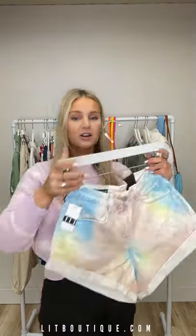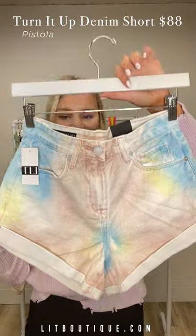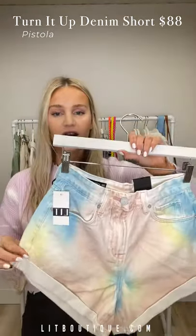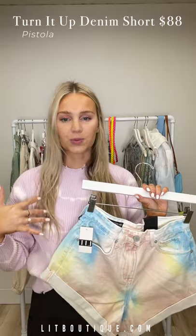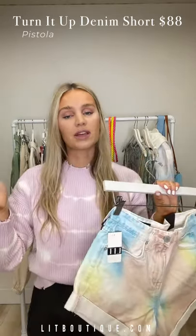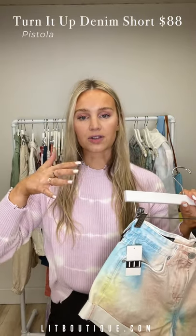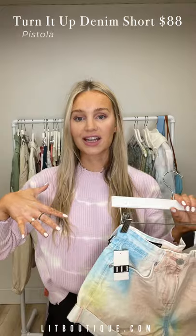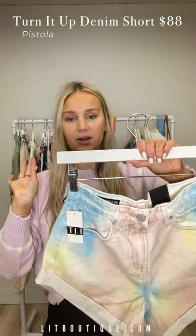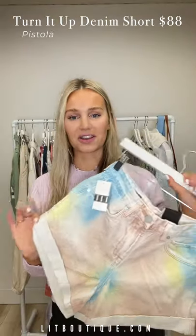Last for restocks are these tie-dye shorts from Blank NYC. We just got new Free People sports bra tops — like a bright yellow one — and I feel like that would look really cool with these. We recently layered it with a yellow one and a purple one underneath in a photo shoot. These could be styled so many different ways for summer; they just scream summer to me.